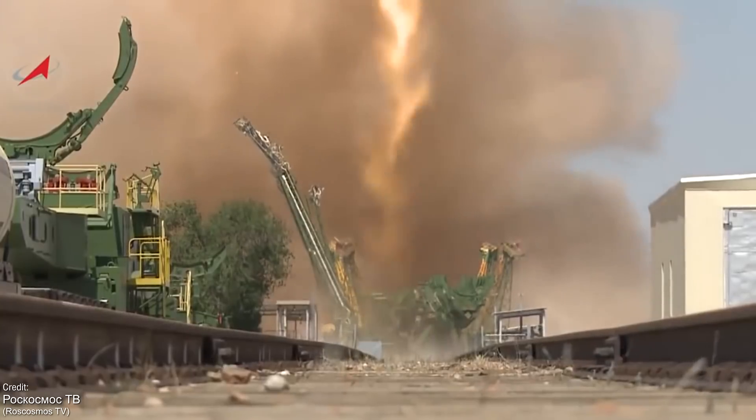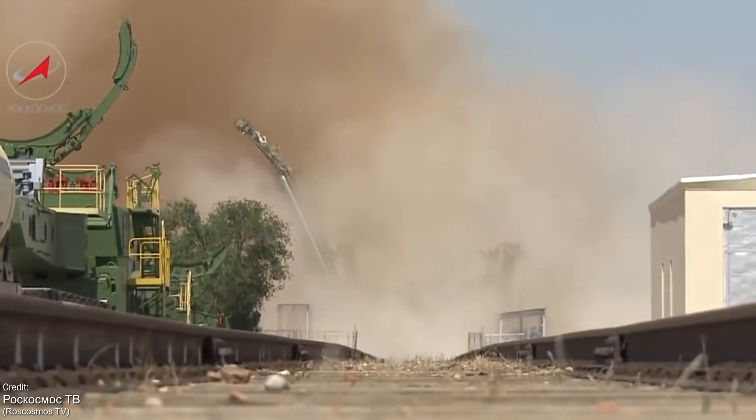On to our first segment, which is a little bit different. I thought I'd give Starship development its very own segment.